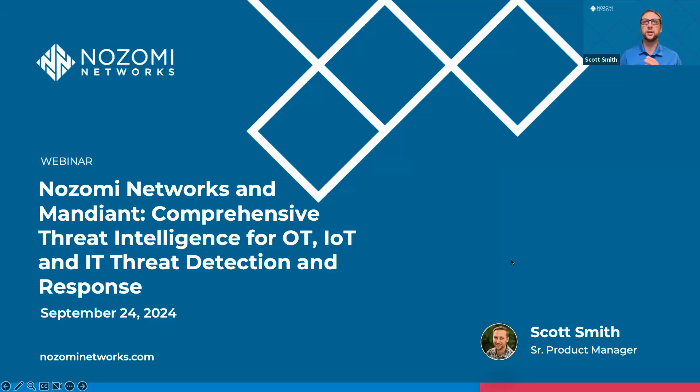My name is Scott Smith, senior product manager here at Nozomi. I'm really excited about this one — it's really helping customers get to that next step, providing them more value and being able to detect threats in their environment. Today we're going to go over the new Nozomi TI Expansion Pack, which is powered by Mandiant.